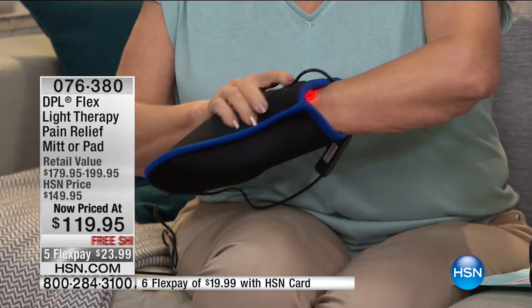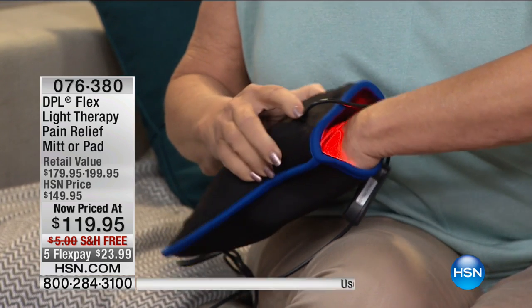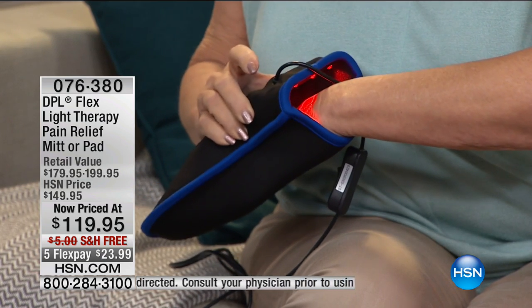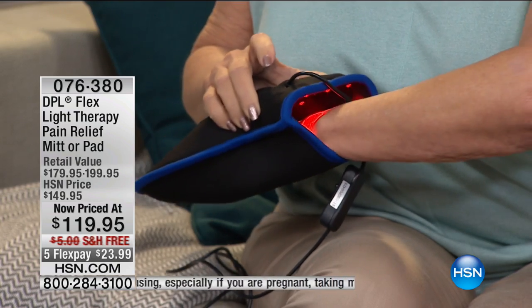We are on our way to selling out of the mitt. If your issue is solely your hands or even your feet — because we can put this on our feet too — you may want to go ahead and pick up the mitt. But whatever you choose today, that price is temporary and will not come back. When these quantities are gone, we cannot honor this price again — $30 off whatever your choice is.